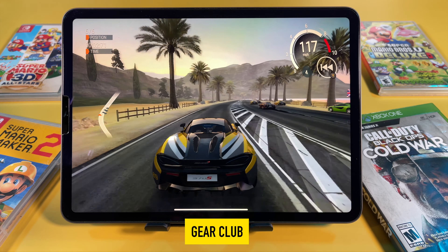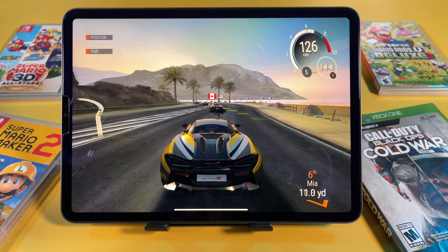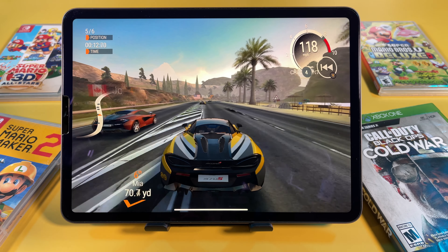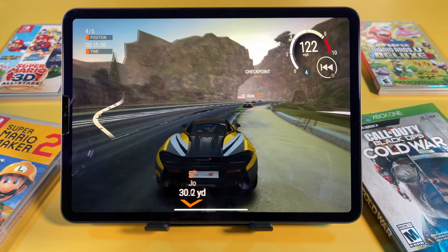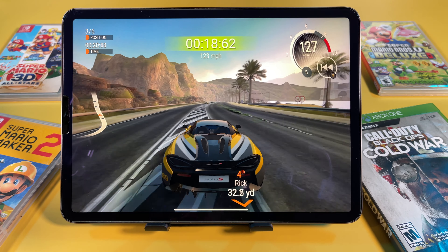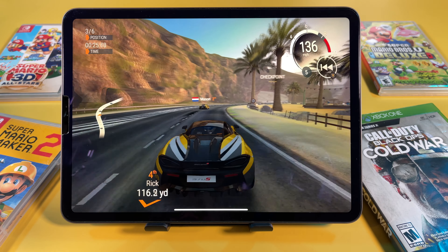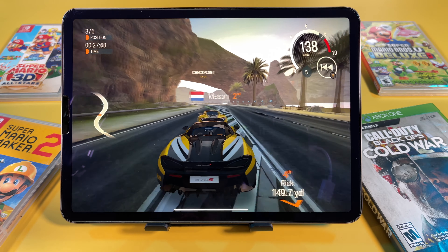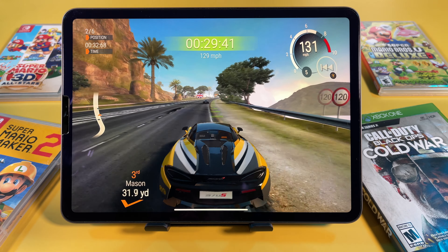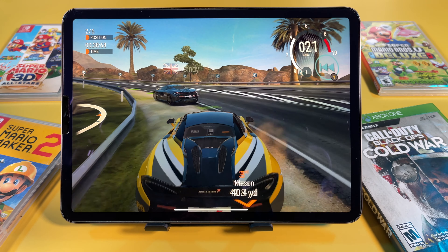Next we have Gear Club — I really love the graphics on this one. Go on, go, go!